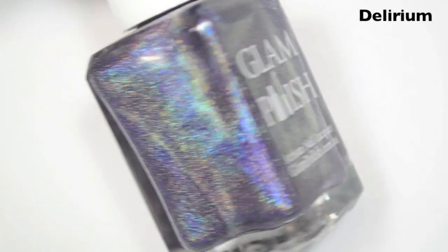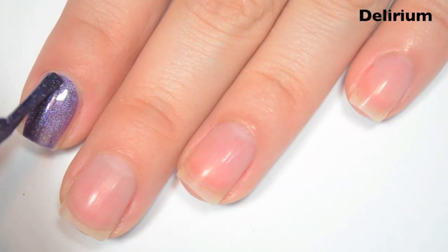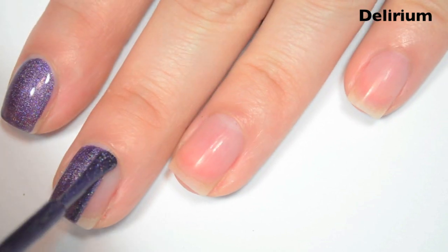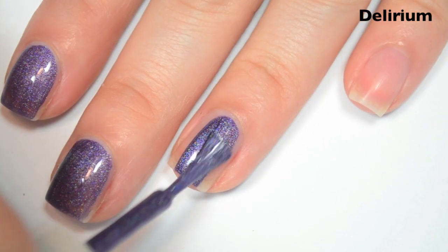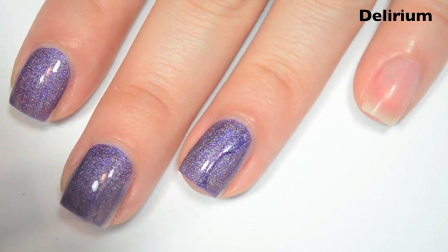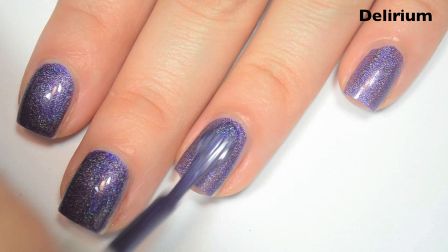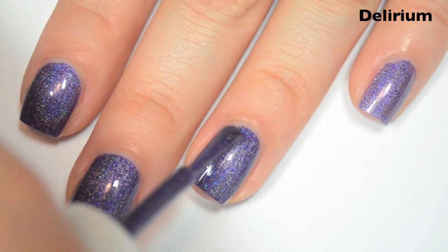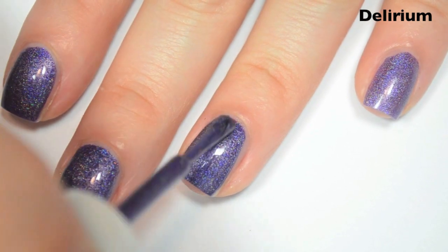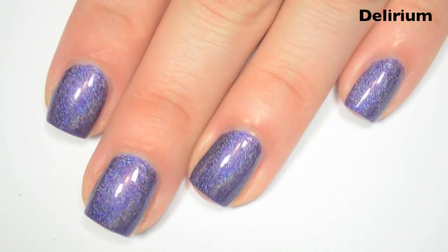The next polish is called Delirium, and this is a deep purpley-blue holographic. Here's one coat. This one is just a tiny bit patchy on the first coat, so it is going to need two. Like with every Glam Polish video, I'm probably just going to repeat myself formula-wise — great formula. Here's two coats. This one covers completely on two. The color does deepen up quite a bit as well, and these, as with any holographic, will have a much stronger linear holographic effect after they're completely dry. So there is two coats of Delirium.